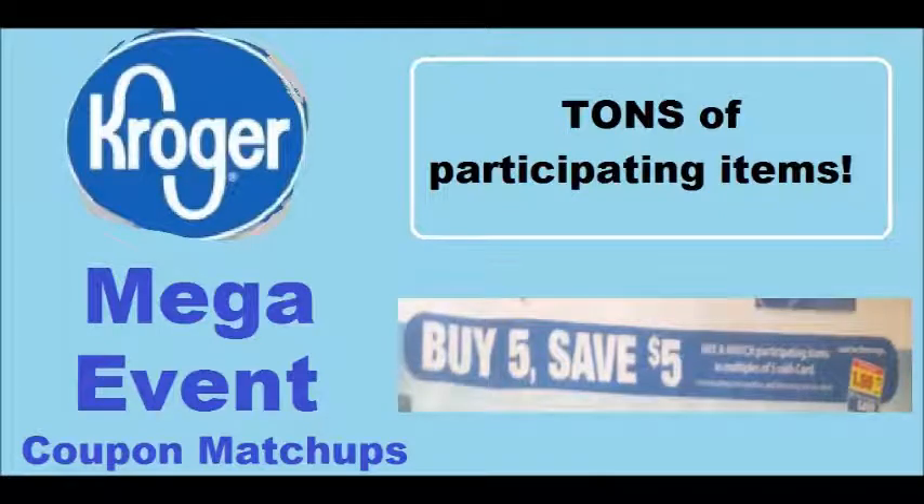Hi everyone and welcome to Ohio Valley Couponer. Here are the Kroger Mega Event coupon matchups for this awesome sale that began today August 23rd and will run until September 5th. If you've never shopped at Kroger using coupons, I have a video linked in the description box below telling you all you need to know about couponing at Kroger. Also, I would really appreciate it if you would print the coupons from me with the link in the description box below — it helps me continue to make these videos.